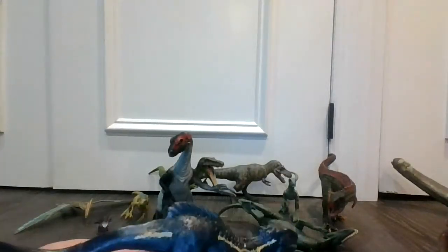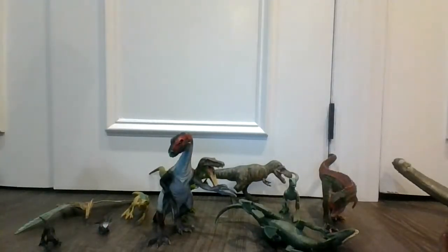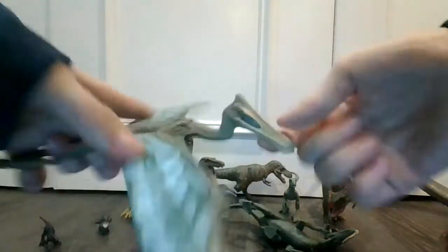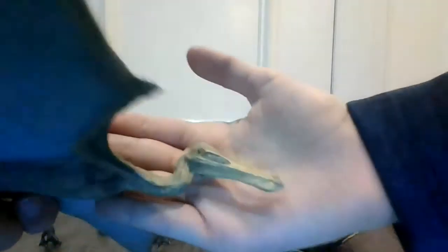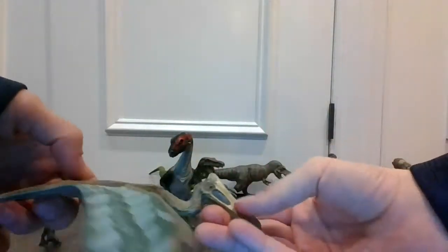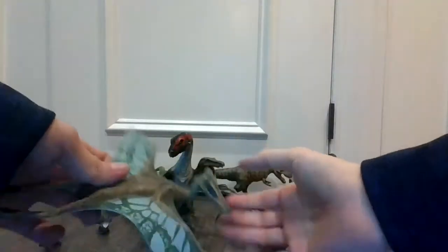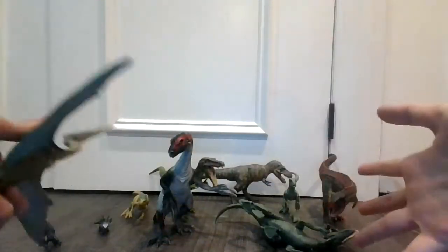Indoraptors are from Jurassic World Fallen Kingdom, of course. Next we have the Quetzalcoatlus — very cool dinosaur right here. Beautiful face.